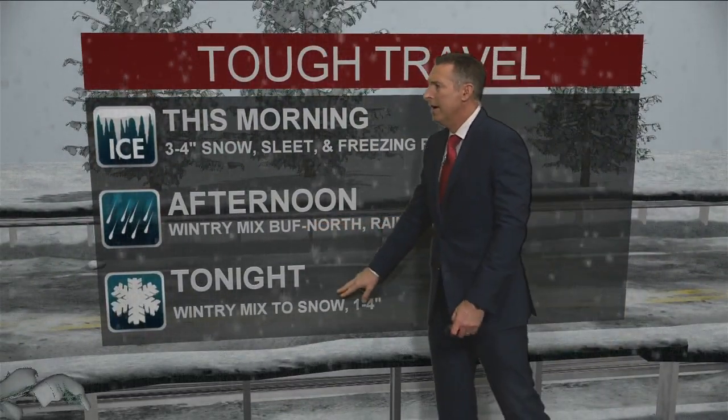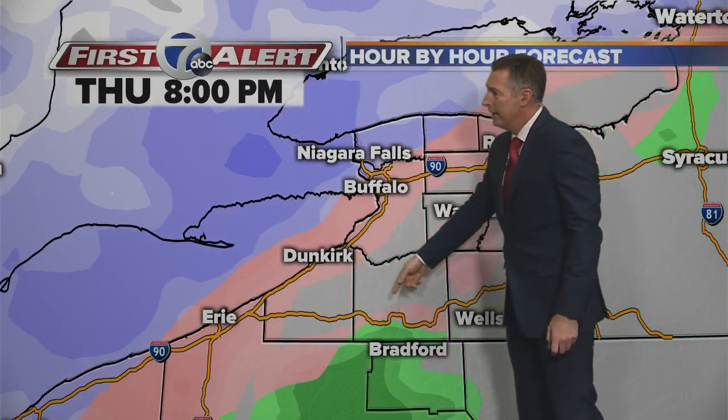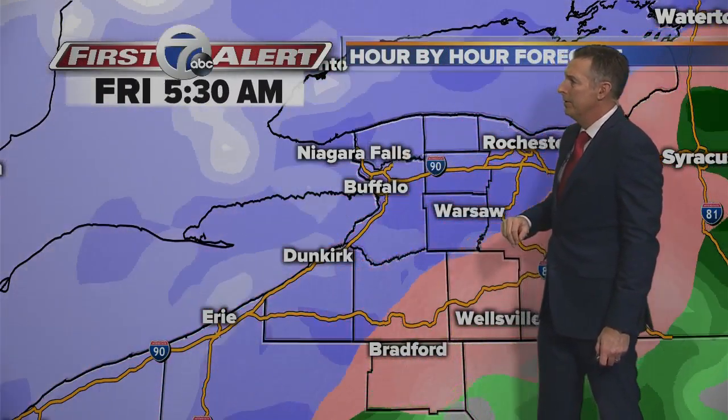Rain across the southern tier and we're back to snow for most of you overnight. However, we'll have some freezing rain south of Buffalo. On the hour-by-hour forecast, the green on the screen is the rain south of Buffalo, the pink is the wintry mix, and the white and blue is the snow.